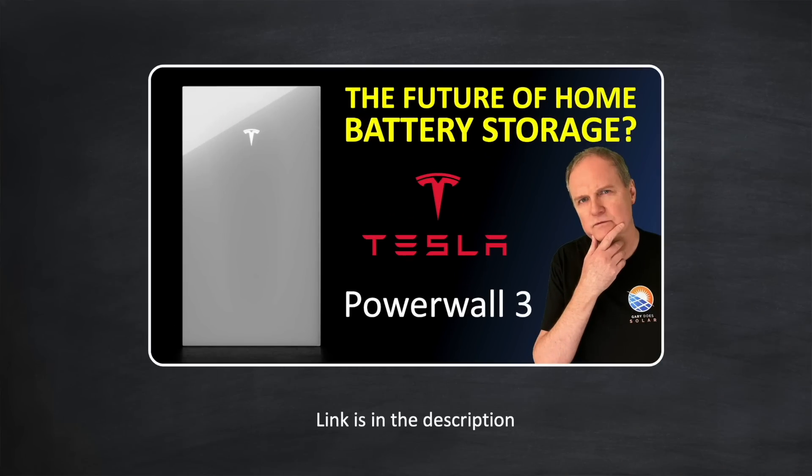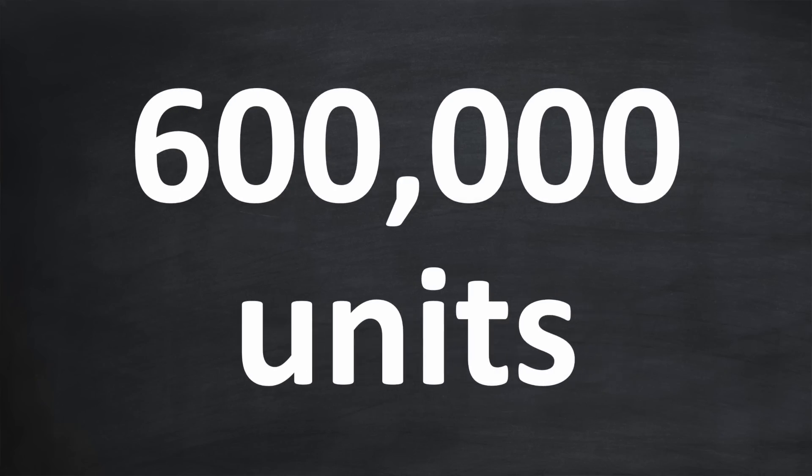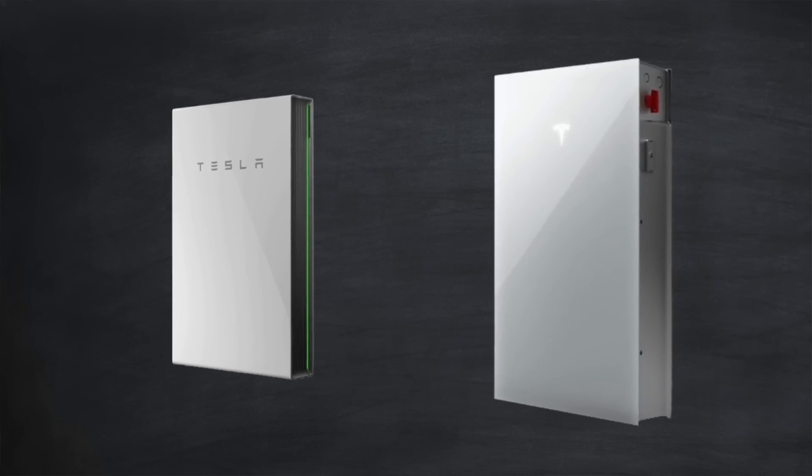If you haven't seen my previous video yet, I recommend you pause this one and watch it first, as I'll be building on the information presented there. There's no doubt about it — whether you like Tesla or not, they make solid products. The Powerwall 2 was introduced over 8 years ago, an eternity in the world of solar, and even today it remains the standard by which all other home batteries are measured. That's a testament to Tesla's engineers, with over 600,000 units sold to date with no notable in-life issues. And now Tesla has upped its own game, incorporating all that insight to bring you the Powerwall 3.